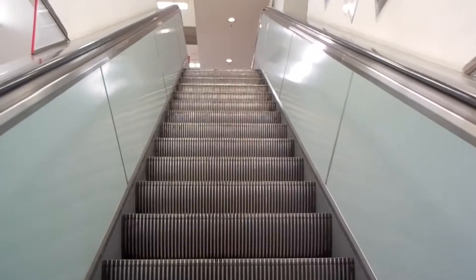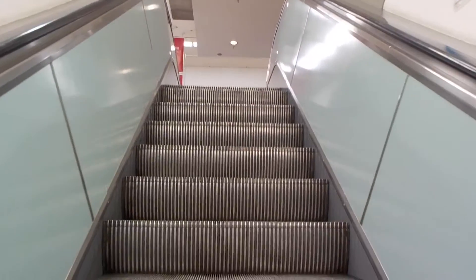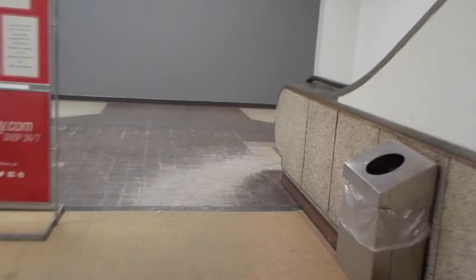This one was modernized. This is the third floor, which has been closed for a long time. Yeah, so this escalator isn't as old as the other one, so it's still awesome — still quite old. You can tell it's an old Otis escalator if it says 'Otis escalator.' Otis escalator.